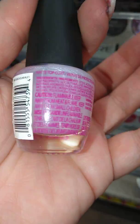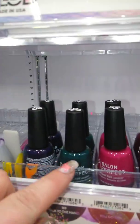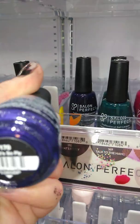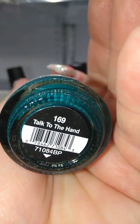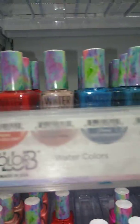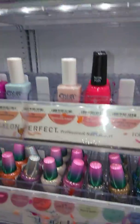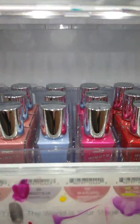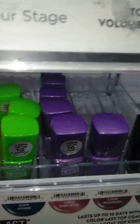And then by LA Colors, they got this one, which isn't new but it's new here. We got some new colors up here, which I showed in a previous video. This one's called That Supply. Talk to the Hand. And then they got some new colors in up here.